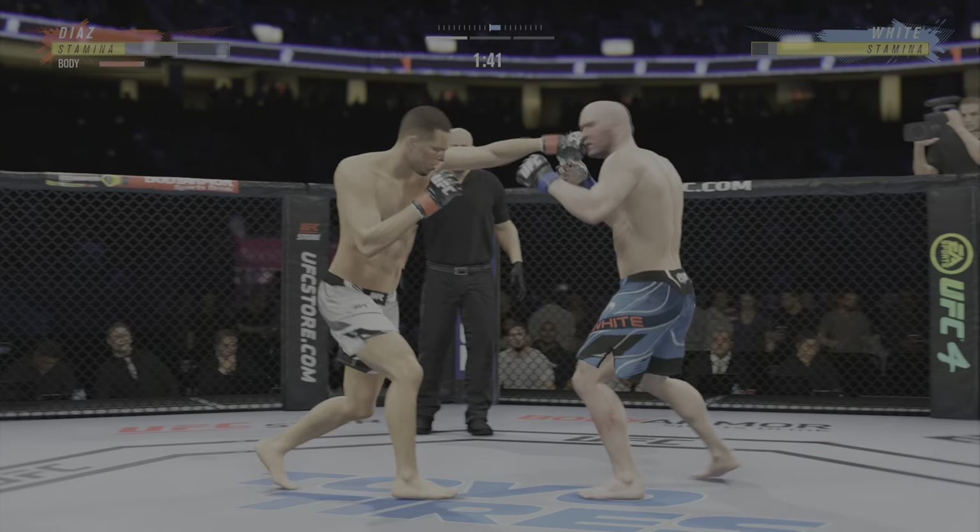Collar tie. Oh, John, that was so nice. What a beautiful kick. And both guys really throwing with authority.